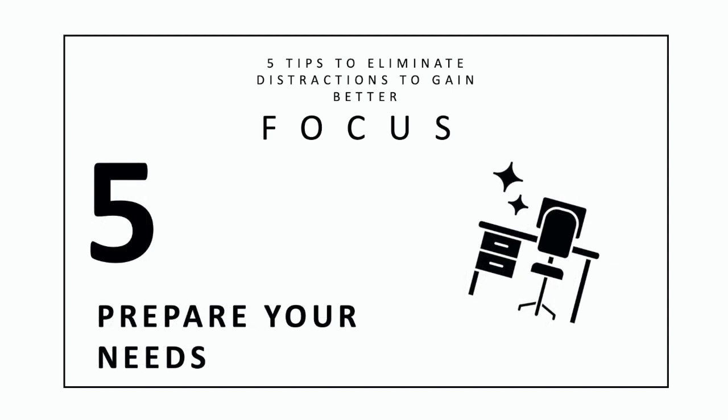5. Prepare your needs. Preparing your needs is about setting up your environment. Make sure your room is the right temperature, or that you have a blanket if you tend to get cold. Make sure you have a beverage, a snack, or any other tools or supplies you'll need. Having everything ready means you will not be leaving your work area frequently where you can get distracted and wander off. Taking a few moments to prepare yourself and your work area can go a long way in helping you to maintain focus and complete projects promptly. Looking around your area, what steps can you take now to eliminate distractions?